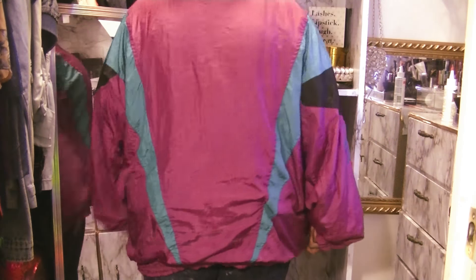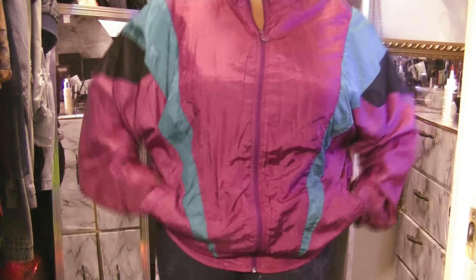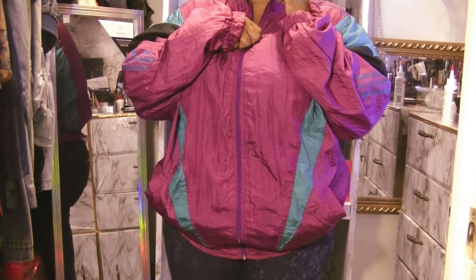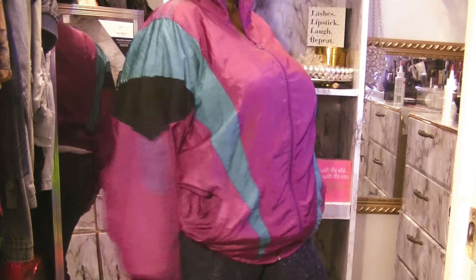I found this oversized parachute-style jacket — these were really big in the 90s, especially if you got the tracksuit together. This was $1.99 so I got it for $1.